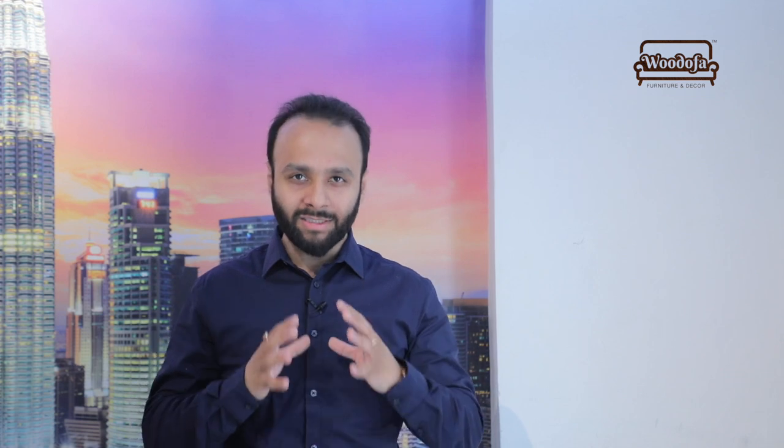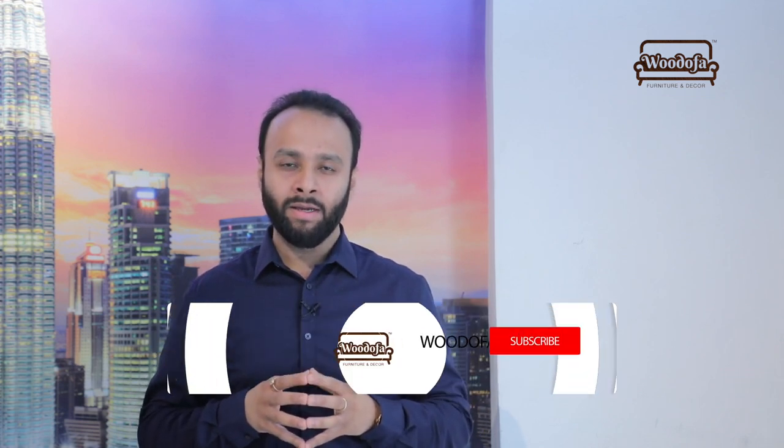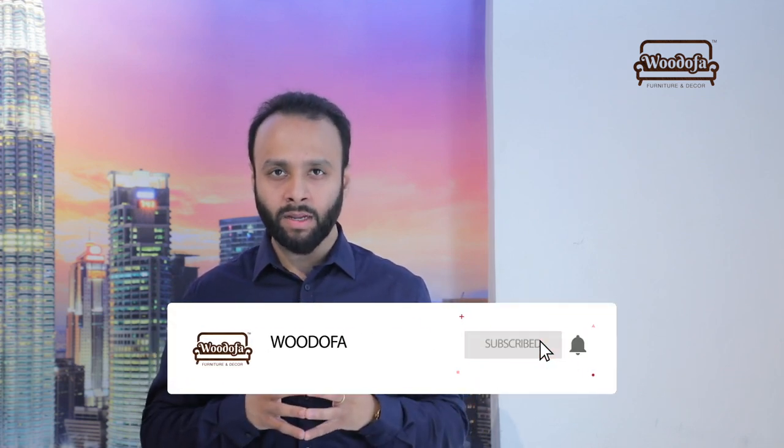Hold on — I forgot to ask you which one is your favorite color from the list I've shared. Write that down in the comment section and I'll be happy to discuss it with you. If you haven't subscribed to my channel yet, kindly hit the subscribe button and stay tuned for the latest tips and tricks about interiors and home decor. Thank you so much.